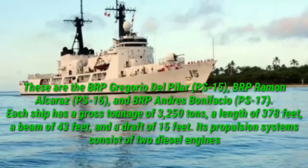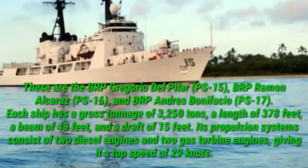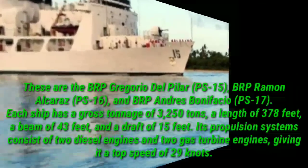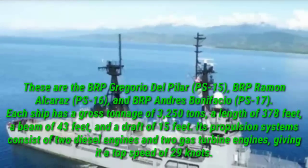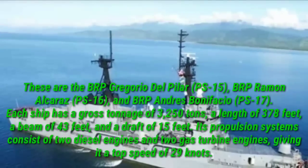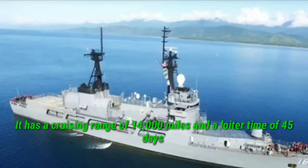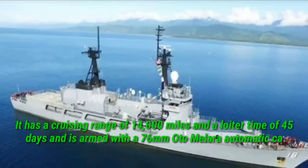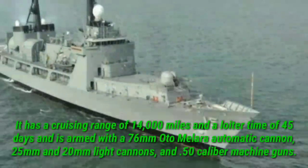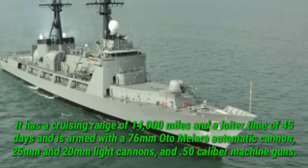Each ship has a gross tonnage of 3,250 tons, a length of 378 feet, a beam of 43 feet, and a draft of 15 feet. Its propulsion systems consist of two diesel engines and two gas turbine engines, giving it a top speed of 29 knots. It has a cruising range of 14,000 miles and a loiter time of 45 days, and is armed with a 76mm Oto-Malara automatic cannon, 25mm and 20mm light cannons, and .50 caliber machine guns.